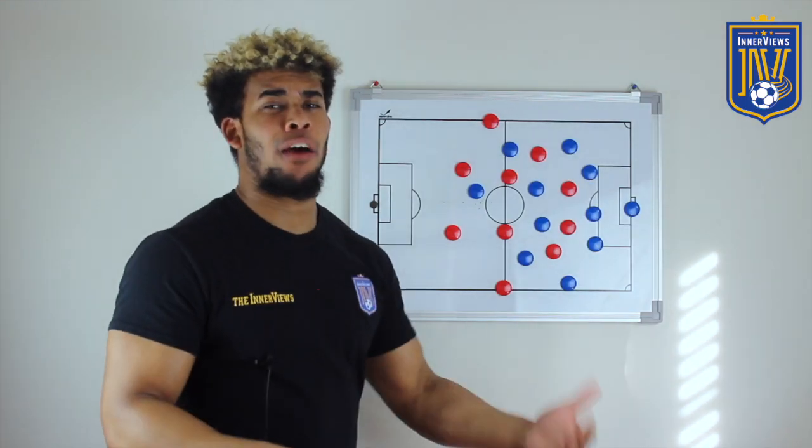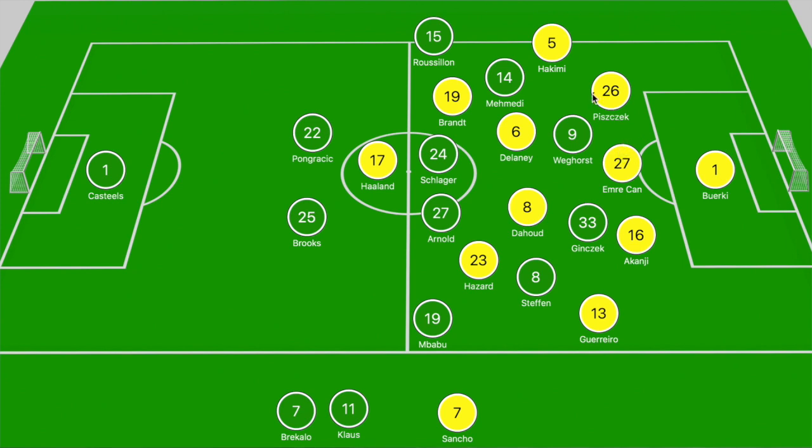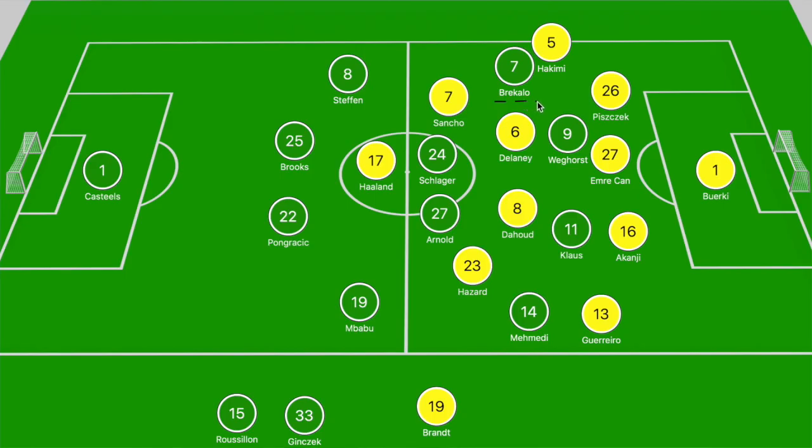In the second half, Emre Can came in for Mats Hummels at center back, but Dortmund dropped off deeper and looked to play on the counter-attack for large spells. They had a 3v2 at the back, were able to pull the wingbacks out to the narrower wide players, and Brandt and Hazard were tasked with closing down potential advanced runs from Mbappu or Roussillon. In the midfield zone, Dahoud and Delaney did a good job of stepping into Schlager or Arnold when they looked to get on the ball. Dortmund did look nervy at the back, which let Steffen get into some good positions. Wolfsburg brought on Klaas and Bricallo to try to change the game but didn't change their system.